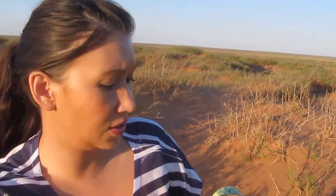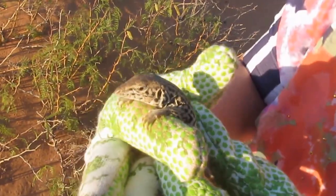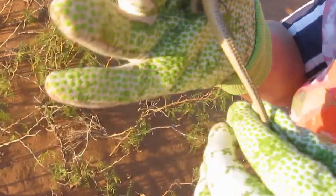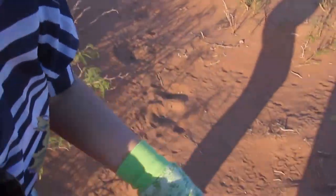So we're out in the dunes and I found this beautiful little lizard. This is a checkered whiptail. It's just a common lizard that lives here in the desert. Just a good looking guy and I'm just gonna let him go.